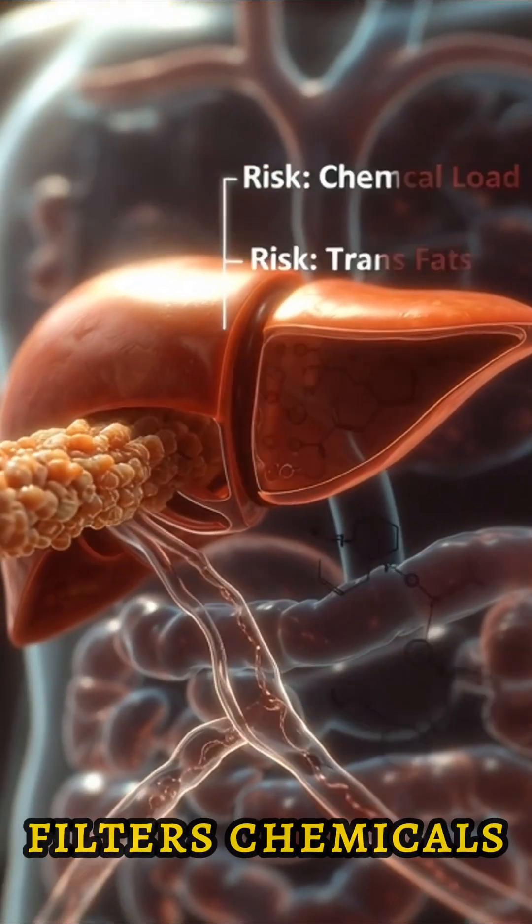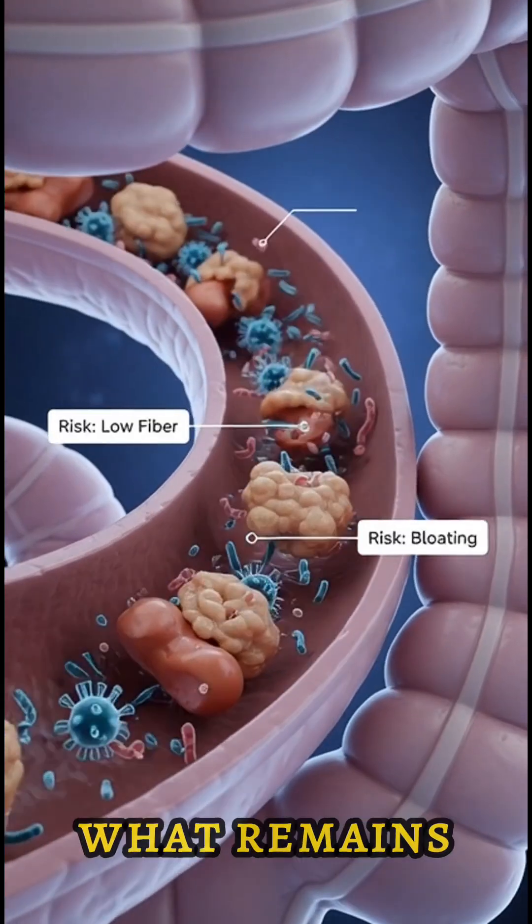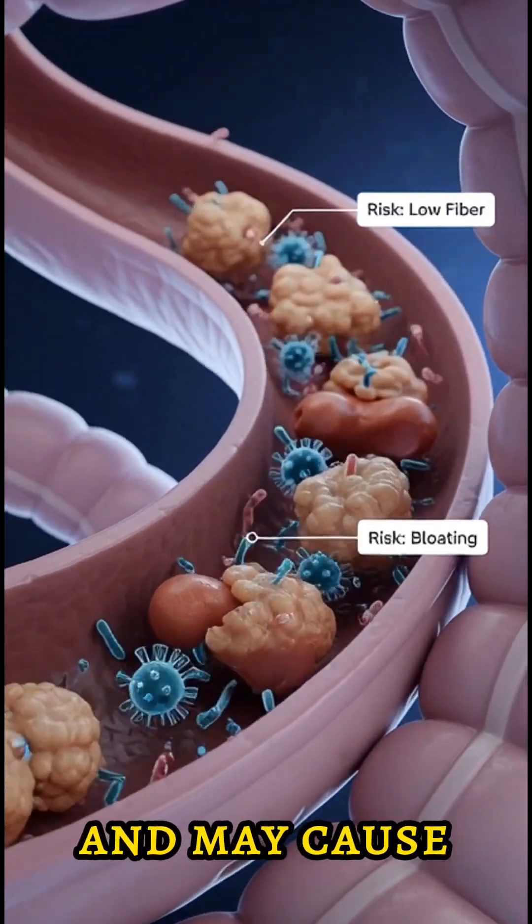The liver filters chemicals and additives, working harder to process fats and preservatives from the hot dog. What remains moves into the large intestine, where low fiber slows transit and may cause bloating.